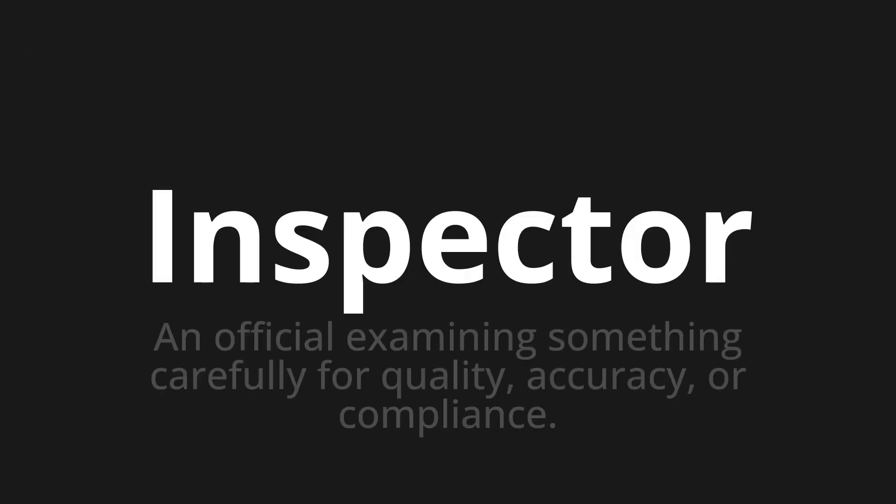Inspector — which means an official examining something carefully for quality, accuracy, or compliance.